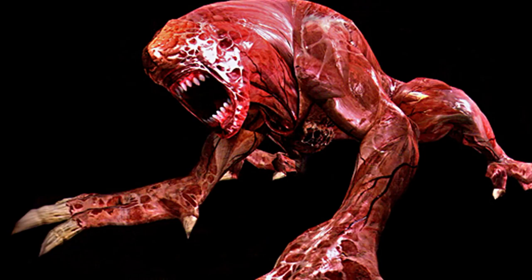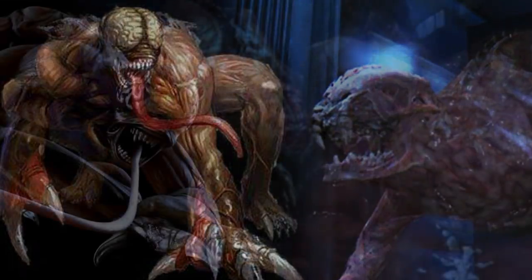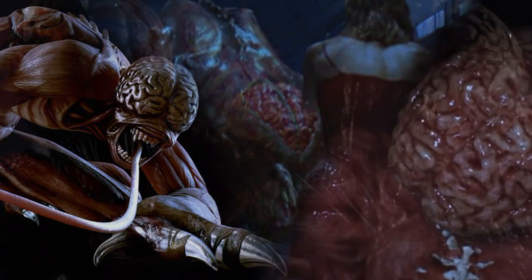There was also an advanced Licker in the first Resident Evil movie. When it consumed fresh DNA, it would grow to become a faster, stronger hunter. It was able to break through barricaded steel doors with minimal effort and also showed greater resilience from damage. When Alice shot at the outer brain, that did not slow down the advanced Licker at all.